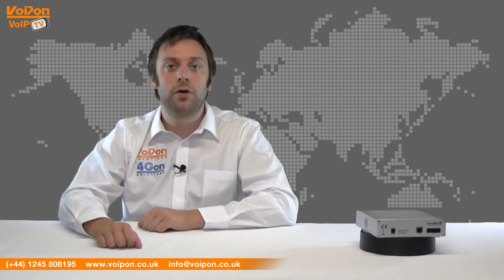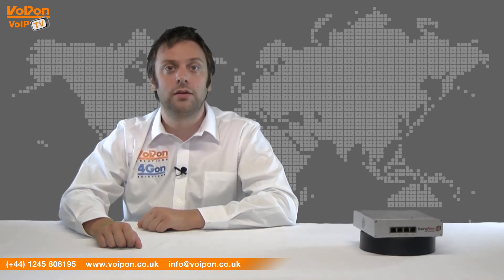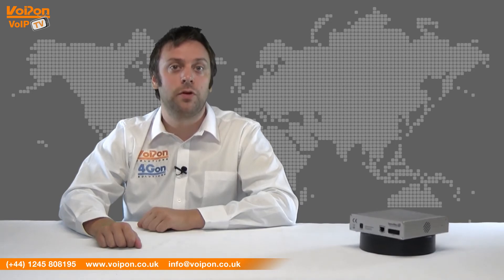This Bireonet VoIP gateway is typically used to either make an old PBX VoIP compatible using software migration, or to connect a VoIP PBX to the PSTN. The unit we have here carries a four port BRI module for up to eight calls and one PRI module for up to 30 calls.